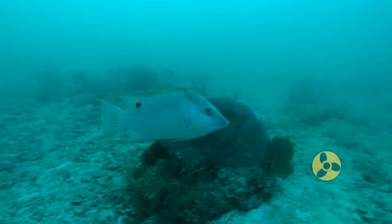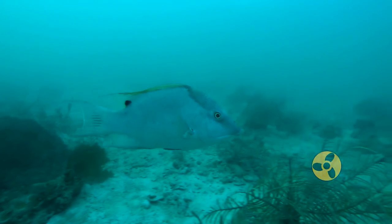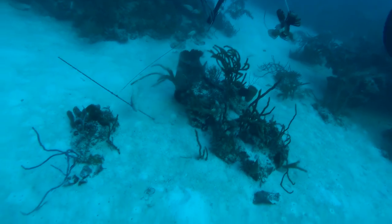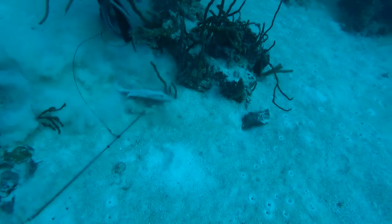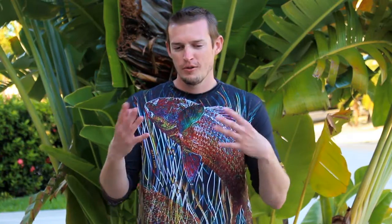We are down in the Keys going after hogfish. We put on our scuba tanks and did a little bit of free diving, but most of it was scuba. Generally speaking, we were diving in about 25 feet of water. You don't have to go incredibly deep. The hogfish are an interesting creature — they're like the comedians of the sea.